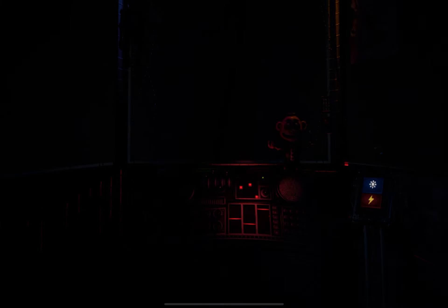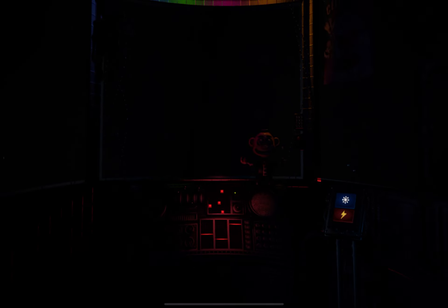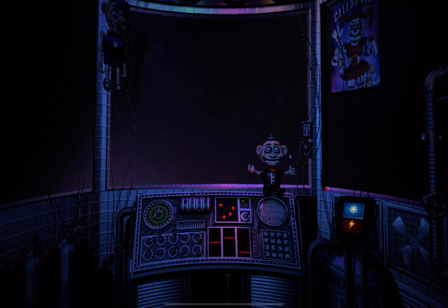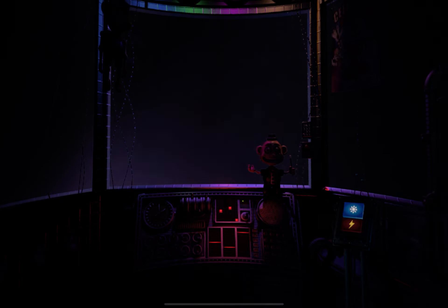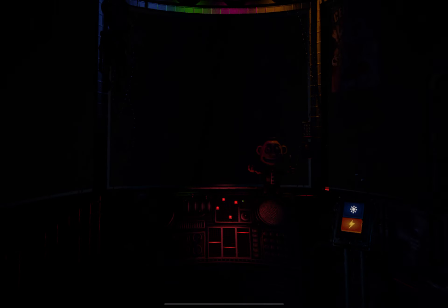Let's try another controlled shock. Great job, Circus Baby — we knew we could count on you.